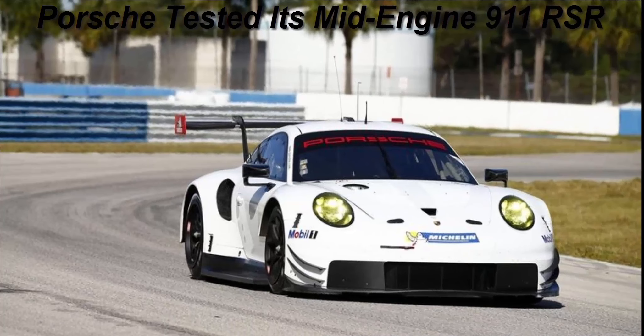In an article detailing the RSR's development for the 2017 season, Marco Ujhasi, the guy behind Porsche's GT racing program, says no other manufacturer has done such an extensive test. Sebring is a great proving ground for any race car, not only because it's on the IMSA WeatherTech calendar, but because it's an incredibly bumpy, challenging technical circuit.